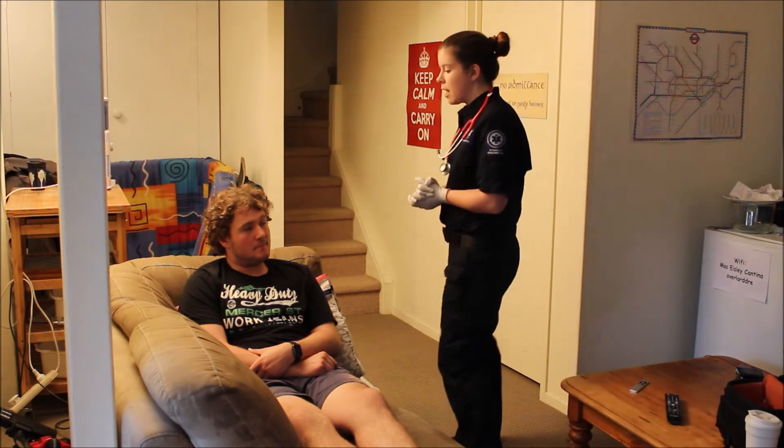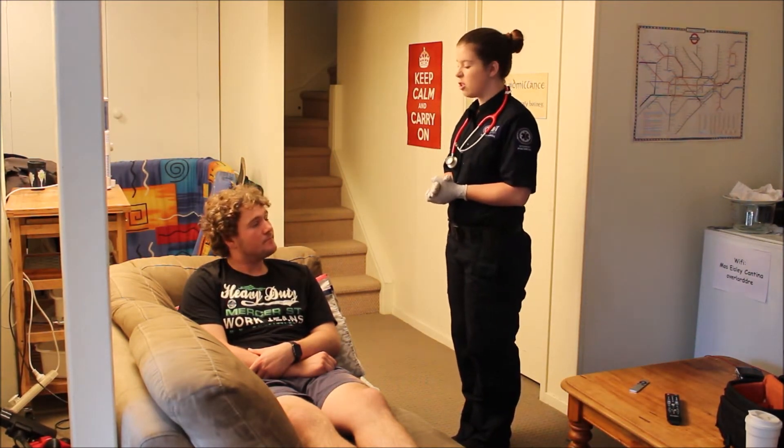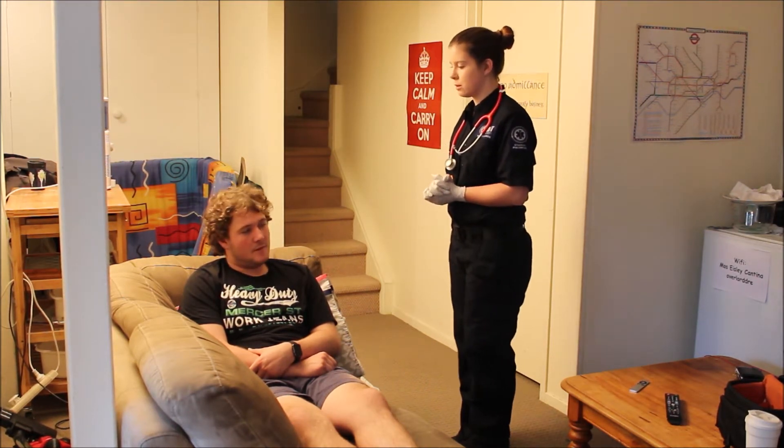Oliver, do you have any significant medical history I should know about? No. No surgeries or anything? No. No family history of cardiac or respiratory issues? No. Great.